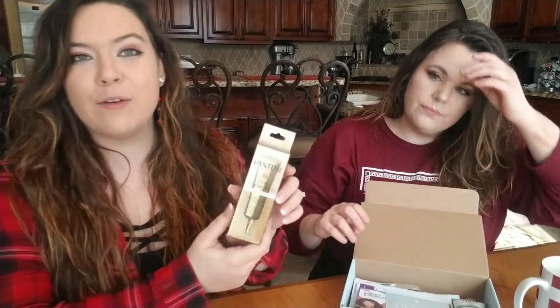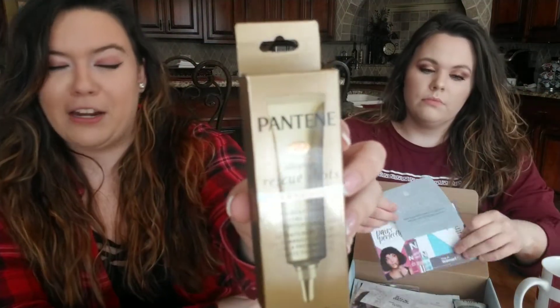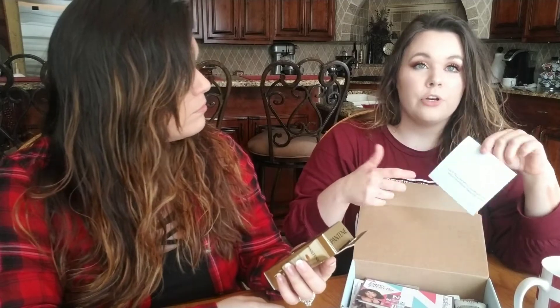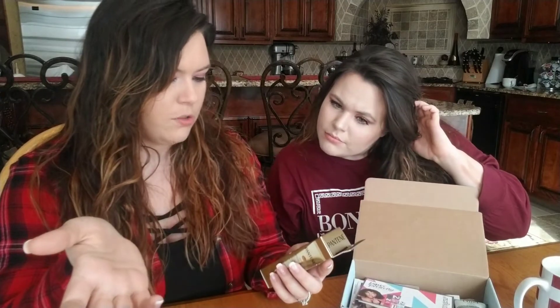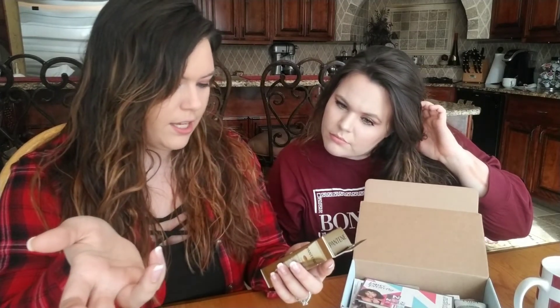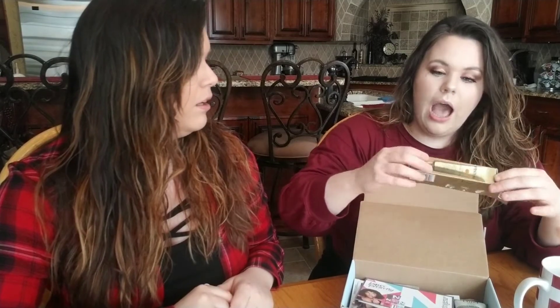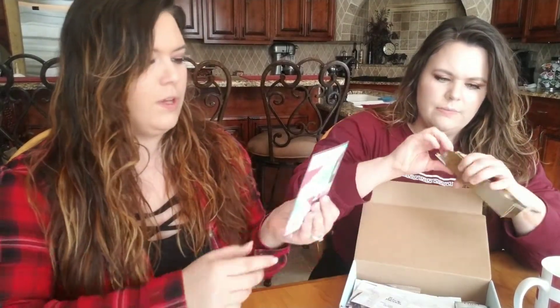This is the same brand but a different product — this is Pantene Intense Rescue Shots. For the record, this box theme is hydration, so good for winter, we need the hydration. It's a treatment that targets extreme damage — it helps prevent split ends. It's essentially an extreme conditioner. This is a full-size product as well.